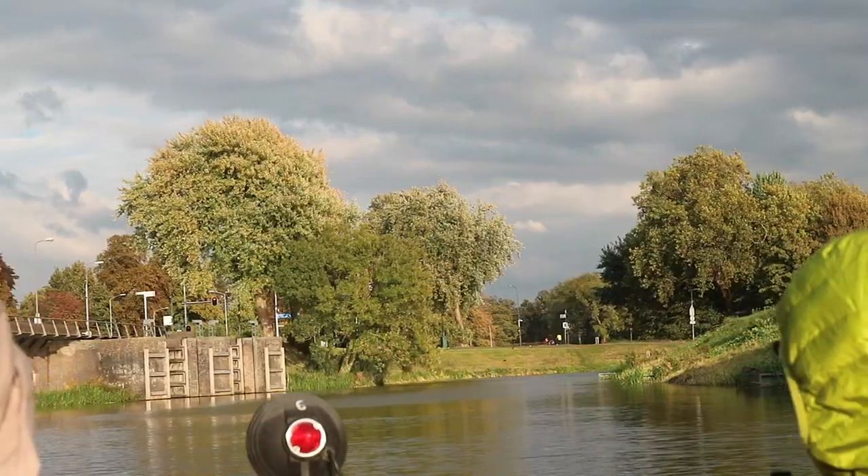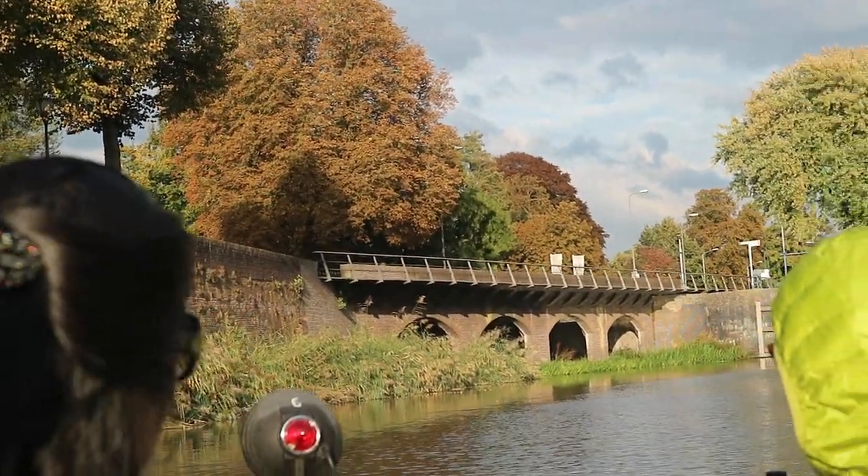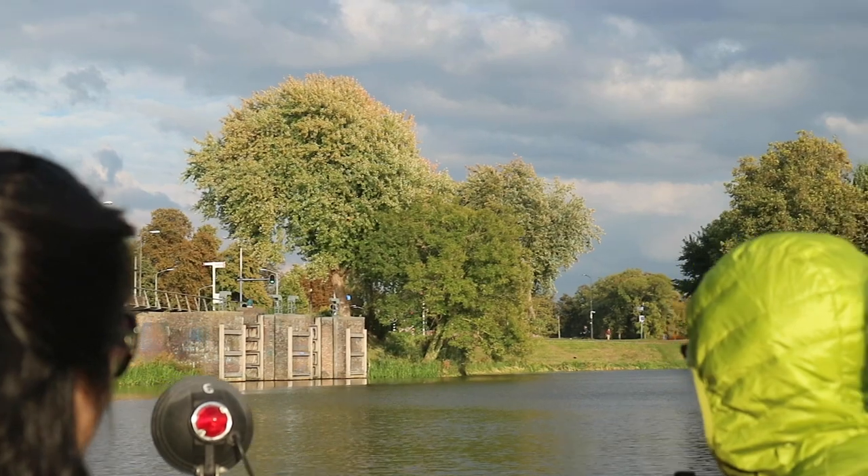From here, we can see the beautiful part of Den Bosch River. Autumn is here, so the trees are starting to be all colorful.